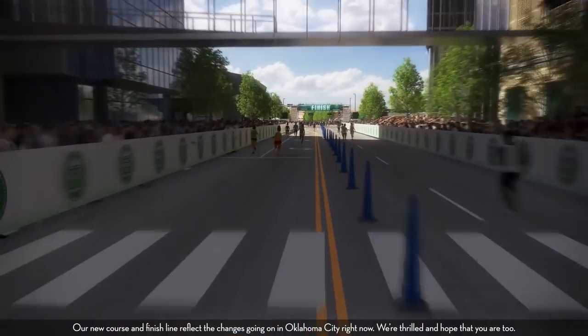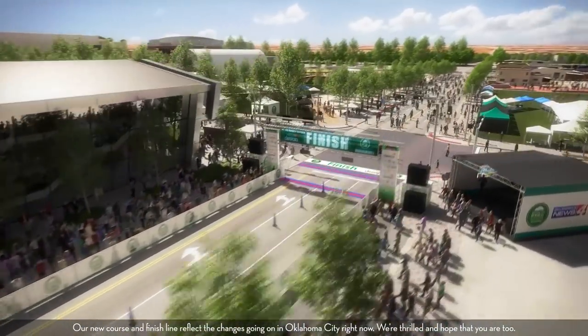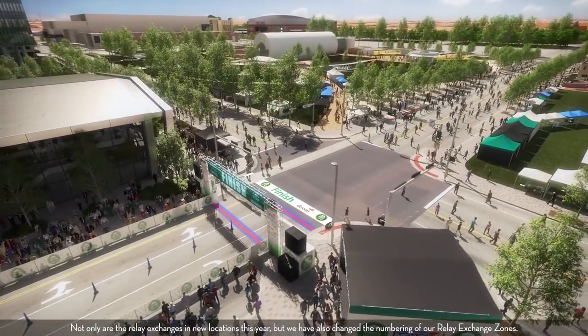We are excited that you will be joining us as we change the course of the Oklahoma City Memorial Marathon. Our new course and finish line reflect the changes going on at Oklahoma City right now. Not only are the relay exchanges in new locations this year, but we have also changed the numbering of our relay exchange zones.